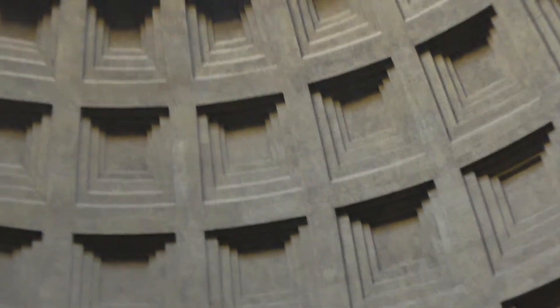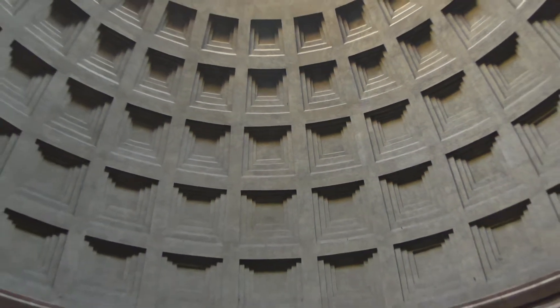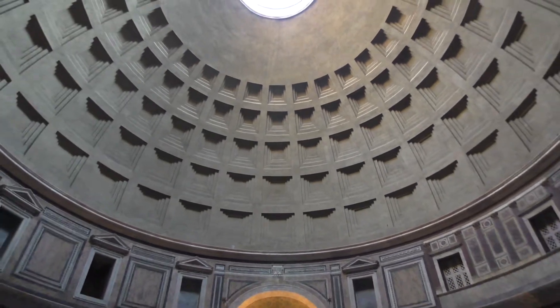It can also repair itself because it's made of volcanic rock. The micro-cracks actually repair themselves.